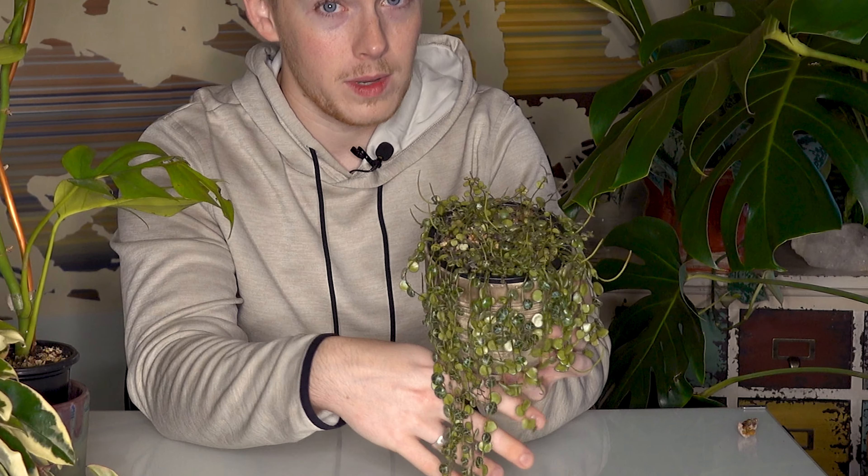The next plant is the string of turtles — I do have a care guide on this plant that I'll link here. It has really interesting foliage that looks like little turtle shells. It's a very fast-growing plant, though I have noticed some dropping of the foliage occasionally. I don't think it's anything to be concerned about considering how much growth is happening. It also makes a great trailing plant as well as a ground cover in its natural habitat, which I believe is Brazil.